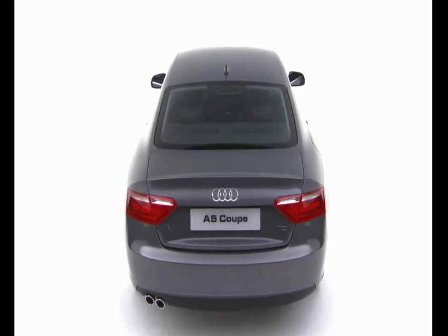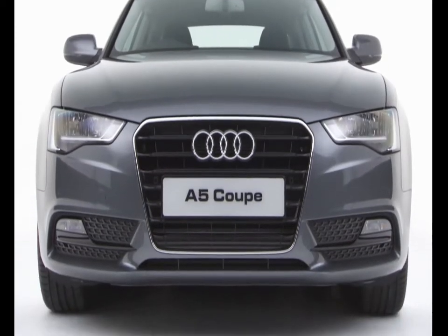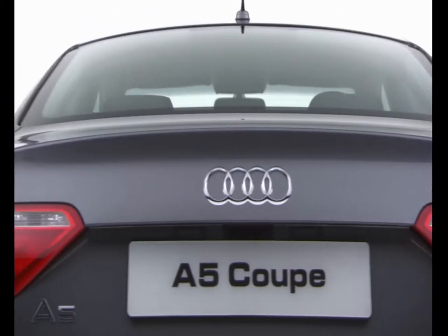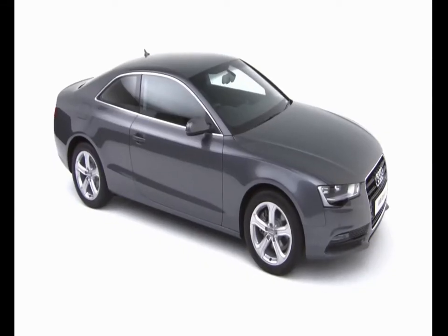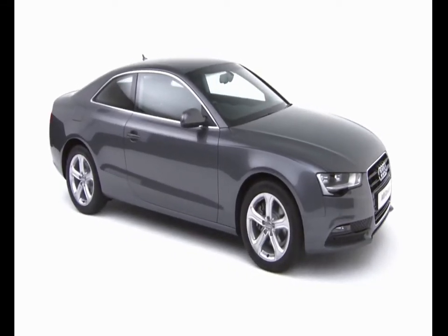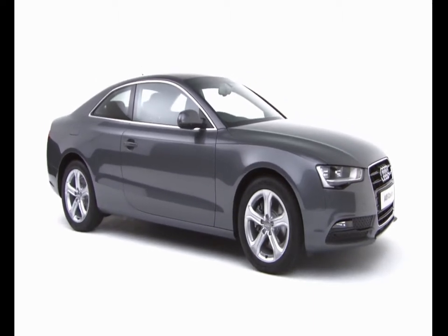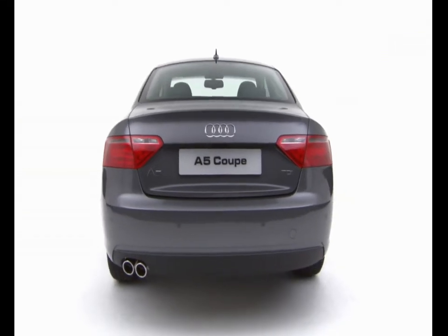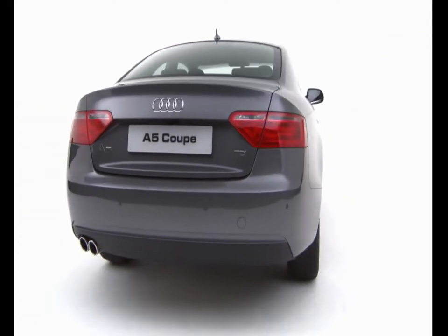You can choose from a manual, multitronic or S-tronic gearbox and Audi's legendary Quattro all-wheel drive. The sporty exterior of the A5 Coupe belies a surprising level of practicality. The car can seat four adults and has a generous boot capacity of 455 litres with the seats up.